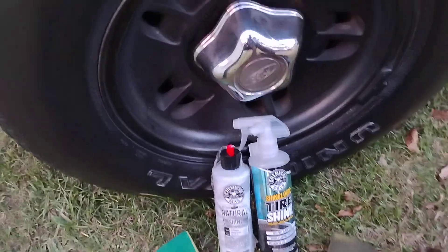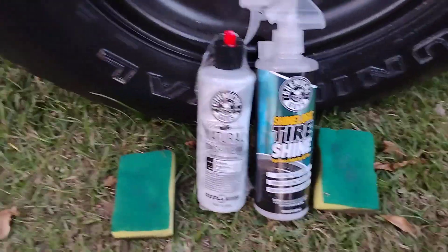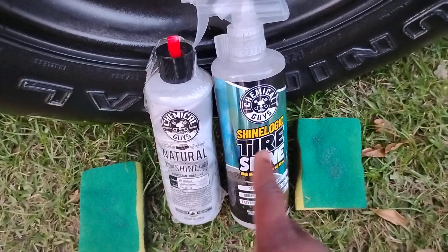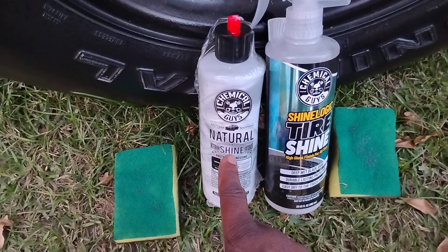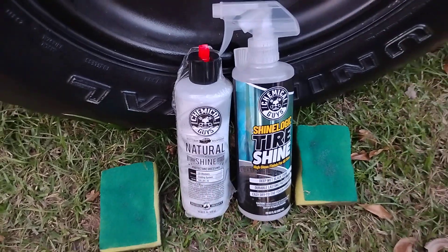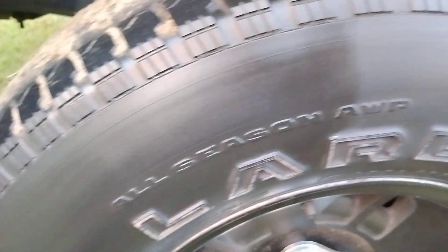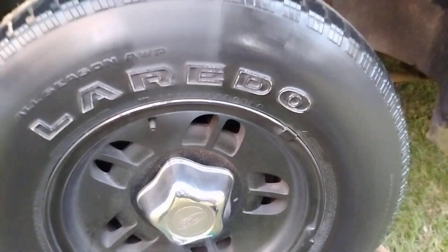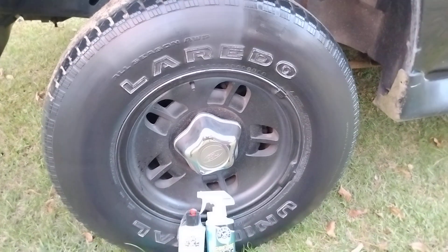We did two coats of both products. You can get the Chemical Guys Shine Logic Graphene Dressing from Walmart for like $7.98, and the Chemical Guys Natural Shine from Amazon for around $10. So check it out — it seems like the Shine Logic Graphene dressing, the new school, is actually giving more gloss than the Natural Shine right now.